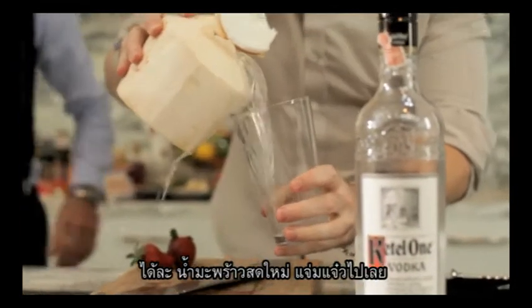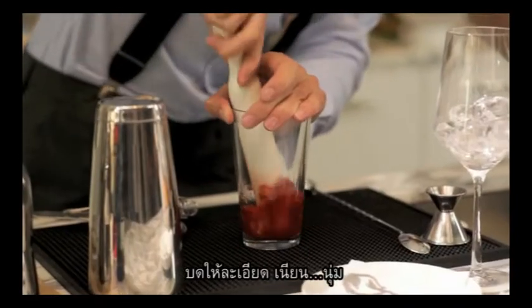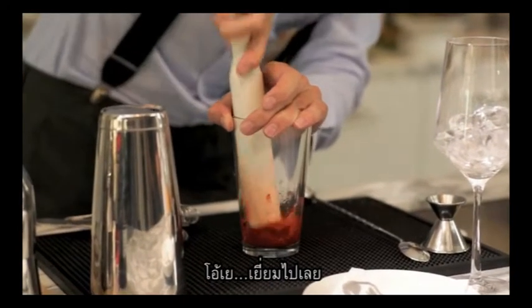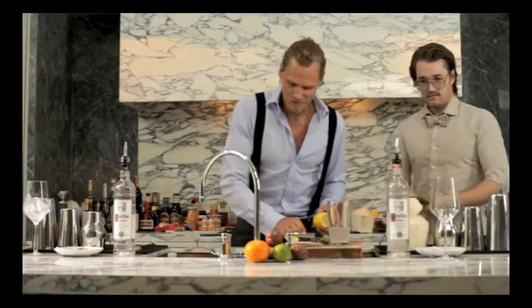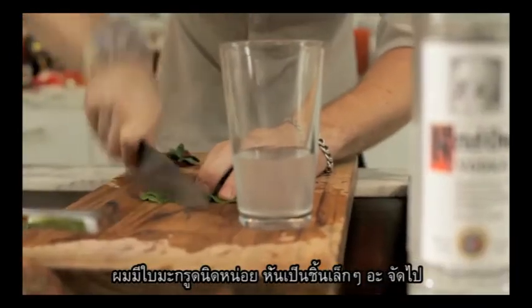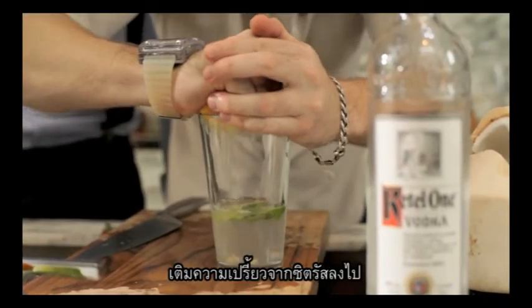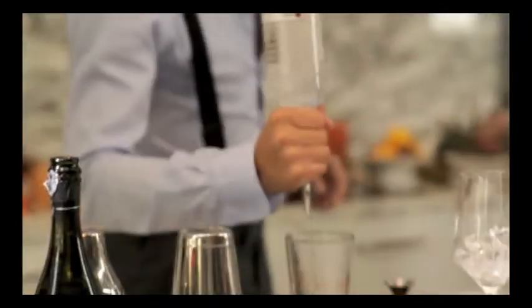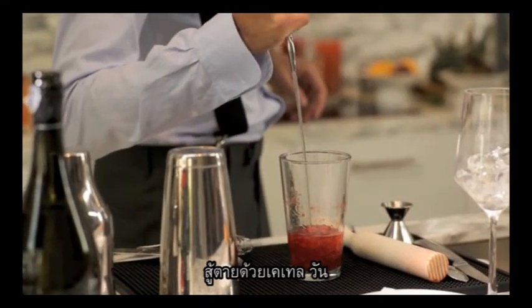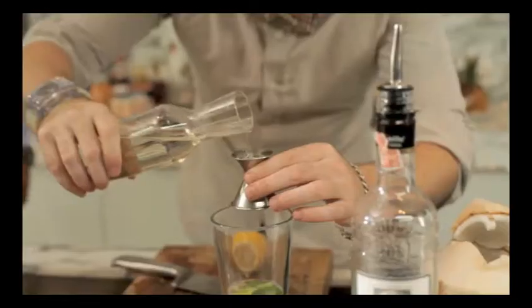Nice fresh young coconut. Those look juicy. Crush these guys up. Got some kaffir lime — just tear that and chuck it in, a little bit of citrus. In the name of Kettle One. Simple syrup.